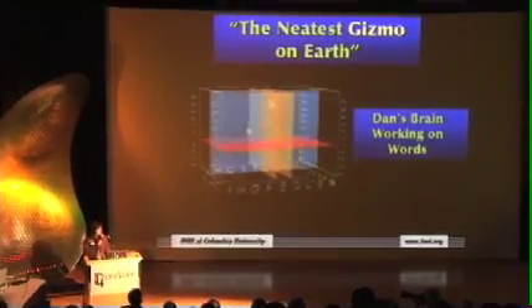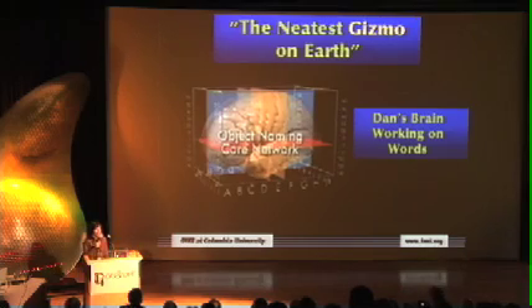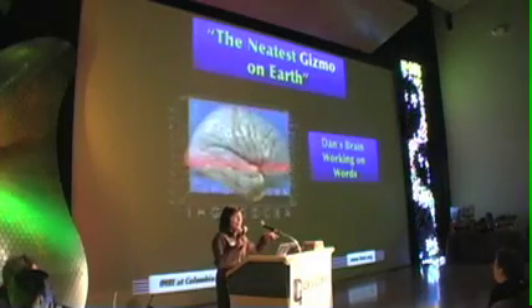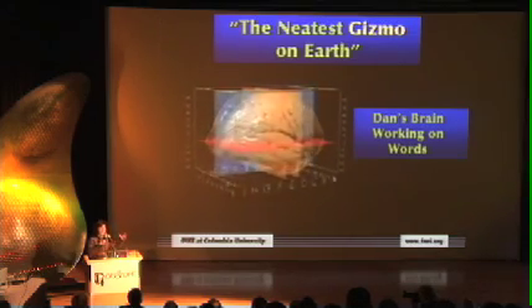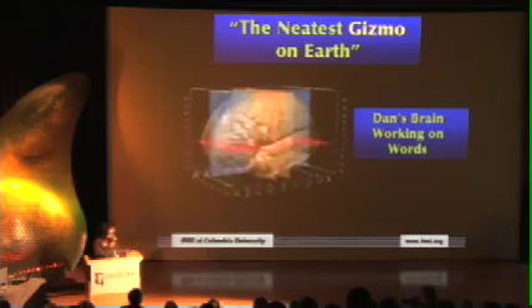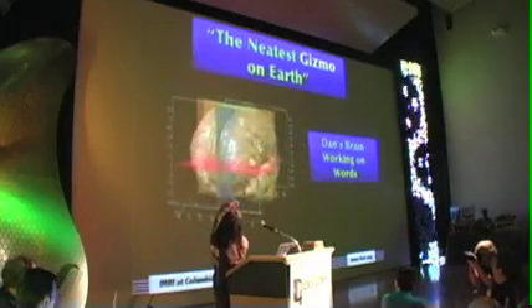Yesterday we had a very special privilege — Dan came to visit us. We put Dan in the scanner and made him work so we could tell something about Dan's brain. One of the neat things about human brains is that when they do things, there are specific little areas that are working. So we asked Dan to do a very simple task: just naming objects. He's in the scanner, and we ask him to name a bunch of pictures we put in front of him.